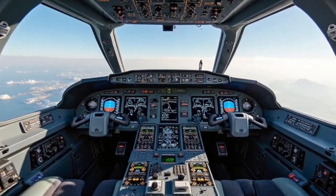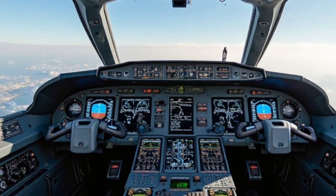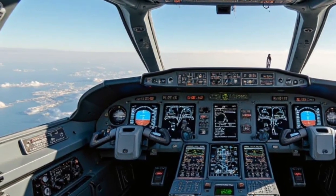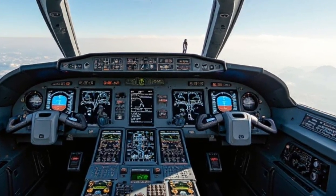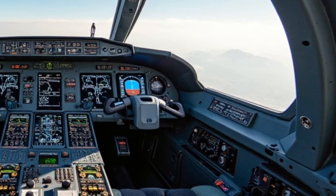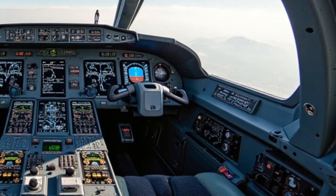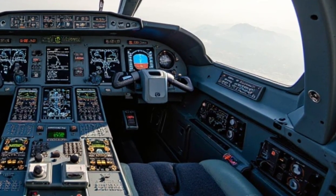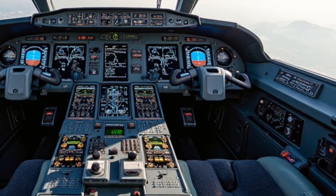Interior and avionics: The cockpit of the 2025 F-16 is designed for maximum efficiency and comfort, integrating the latest advancements in avionics. It features a fully digital glass cockpit with high-resolution multifunctional displays (MFDs), replacing traditional analog gauges. The primary flight display (PFD) provides real-time data on altitude, speed, and navigation, while the tactical situation display (TSD) offers a complete battlefield overview. The upgraded mission computer processes vast amounts of data, assisting pilots in making quick decisions during combat.